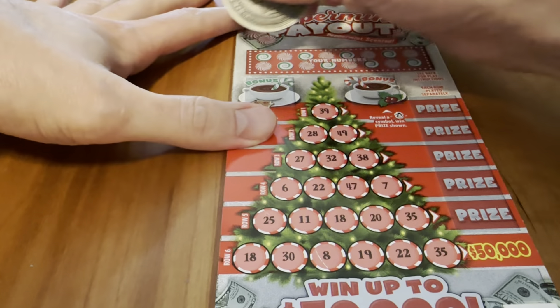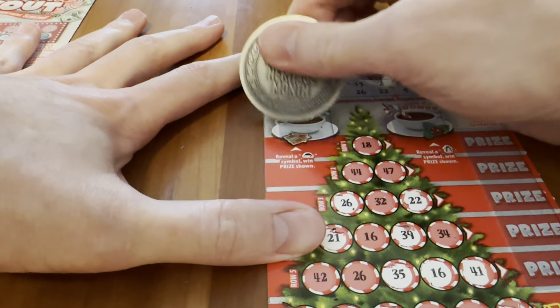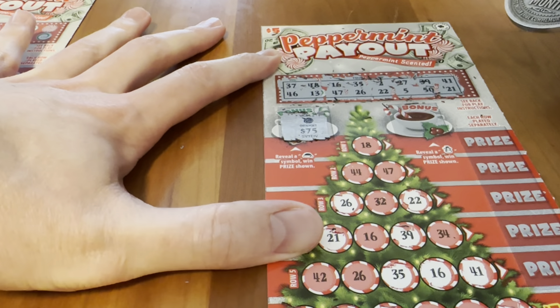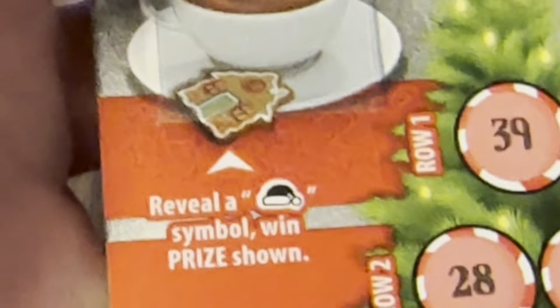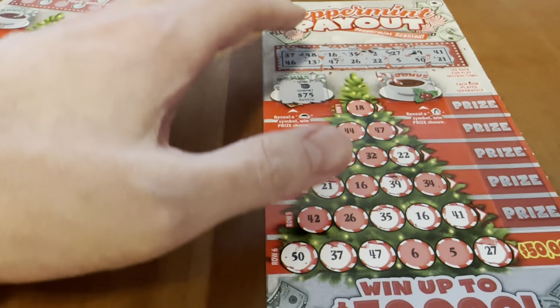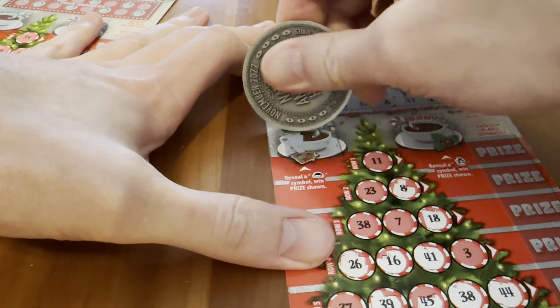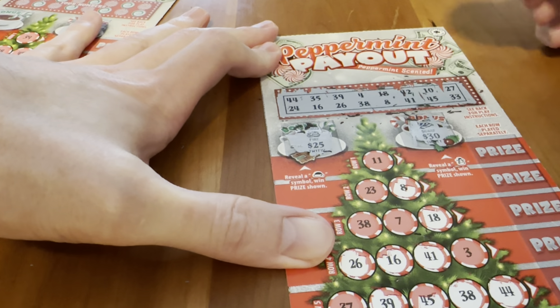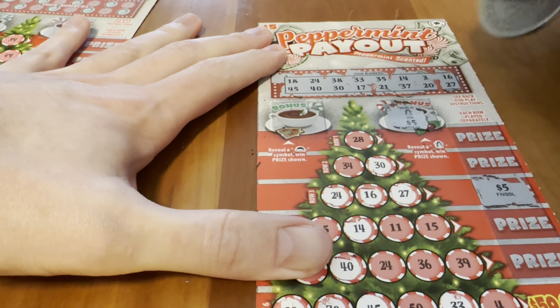Bringing us to our next card — wait, I'm an idiot and didn't notice these extra bonus things! Let's go see: we have to reveal a santa hat or a snowman. That one's an ornament — definitely no. Those are lights — definitely no. That's a fire, that's a scarf — not a winner. But our original winning card, just for good measure — we want a snowman. Hey, this is a double winning card — there's a snowman!